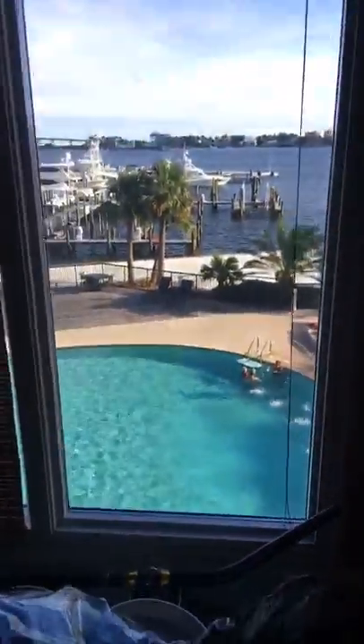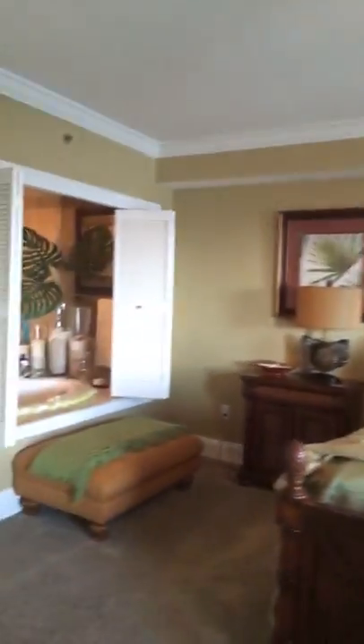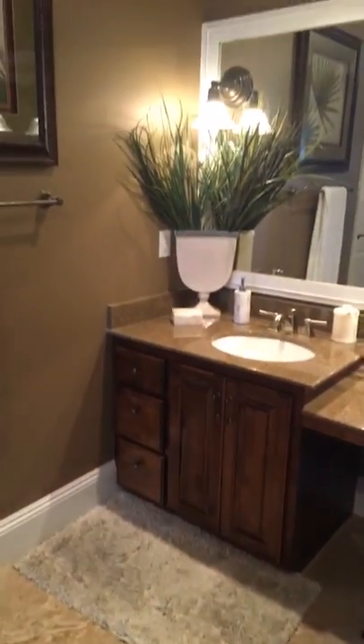Now let's go check out the master bedroom. They've got some drapes pulled but as you can see the views continue on into the master. Here's actually the pool — you can look out there, and you can access the balcony from your bedroom. Same floor plan as before but much larger. What I always say is a key to a good marriage: separate potty and double sinks. Let me know if you agree.